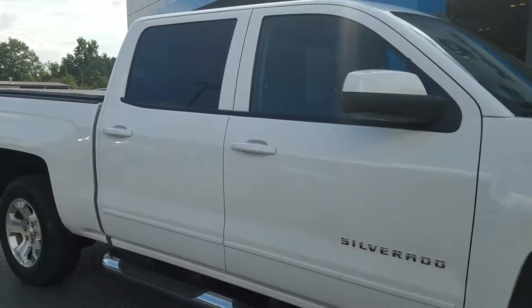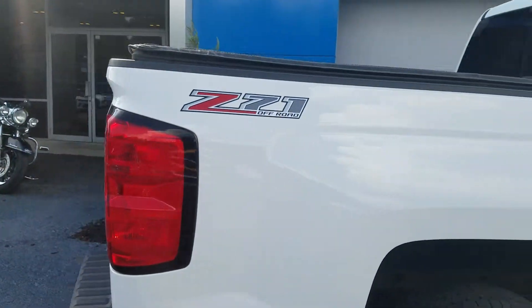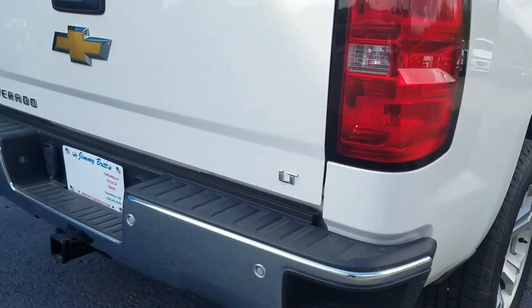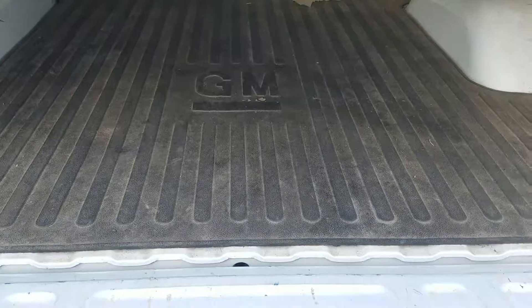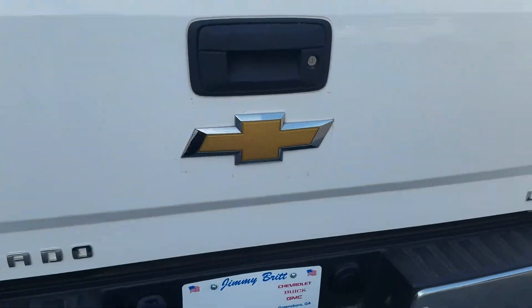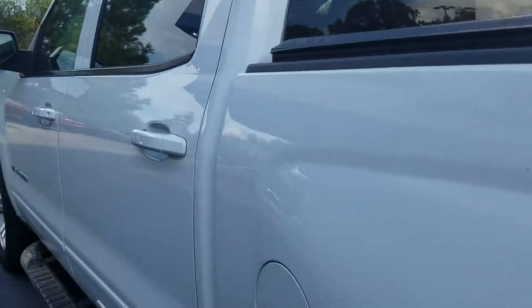Fresh trade-in. We took it in with just over 15,000 miles on it. The Z71 off-road package has the parking sensors on the back bumper, and it also has a bed mat in and a tunnel cover on there.